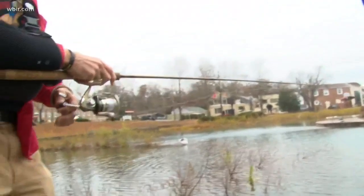That's it — fish on right there! I've fished a lot, been after trout. And being right here in the middle of Knoxville, this is an ideal place to try something like this.